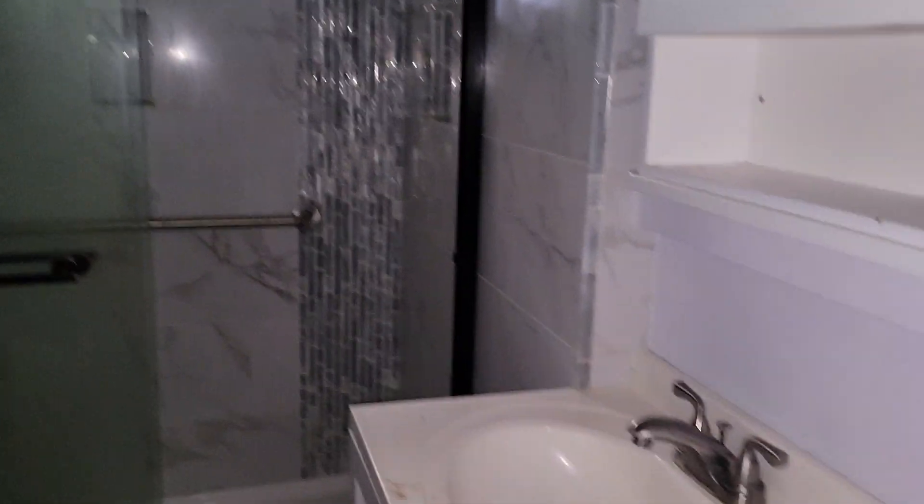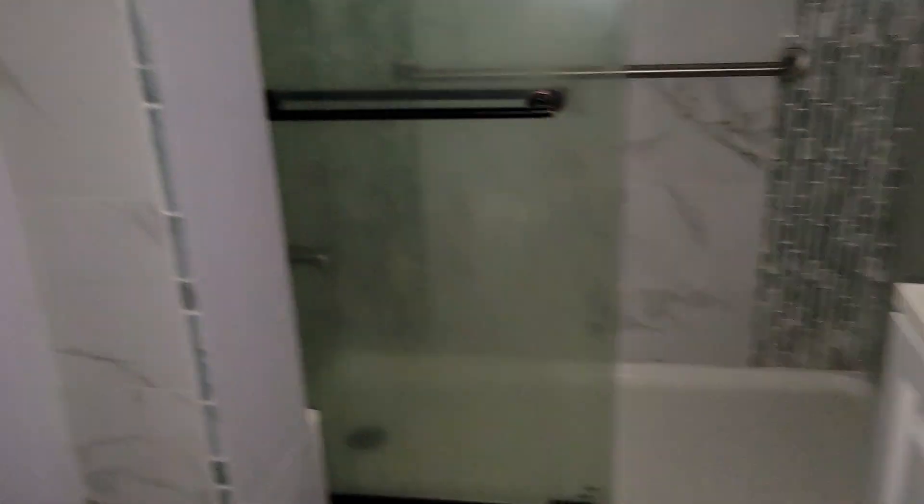This is the bathroom. It's all been redone — this tub surround, it's all brand new tile. Really nice. Could use a new vanity, but the tile has been redone.